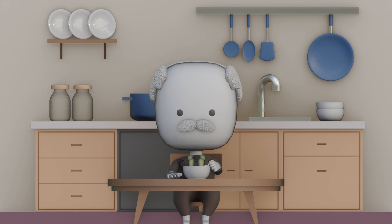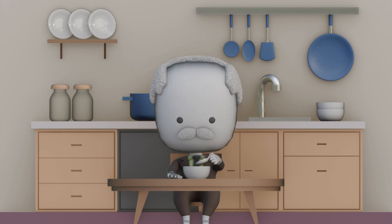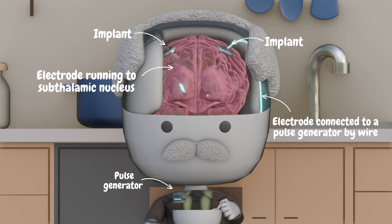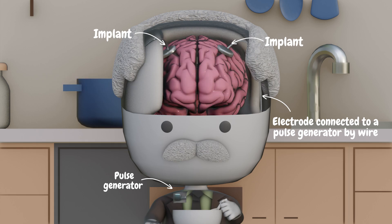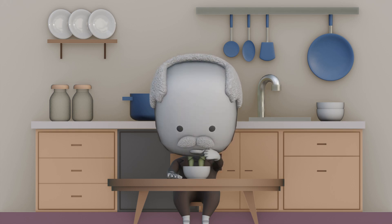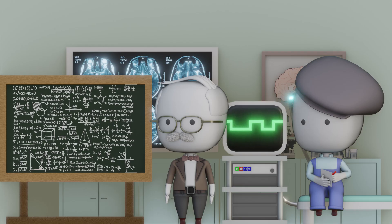This isn't a distant dream — many people already rely on brain implants in their daily lives. Parkinson's disease disrupts the brain's ability to control movement, making everyday tasks extremely difficult. Doctors treat this by implanting electrodes in the brain, usually in the subthalamic nucleus. The electrodes connect to a pulse generator placed under the skin, which sends small electrical pulses to regulate brain activity. Many people can walk, eat, and live more independently again, with specialists able to fine-tune devices to fit each person's needs.